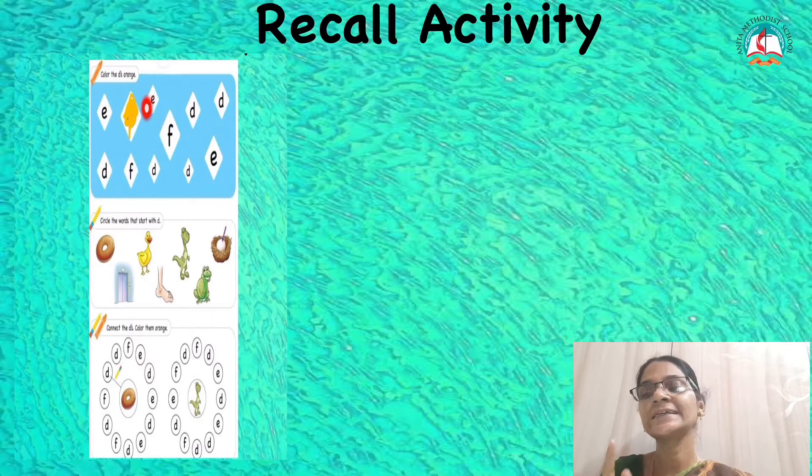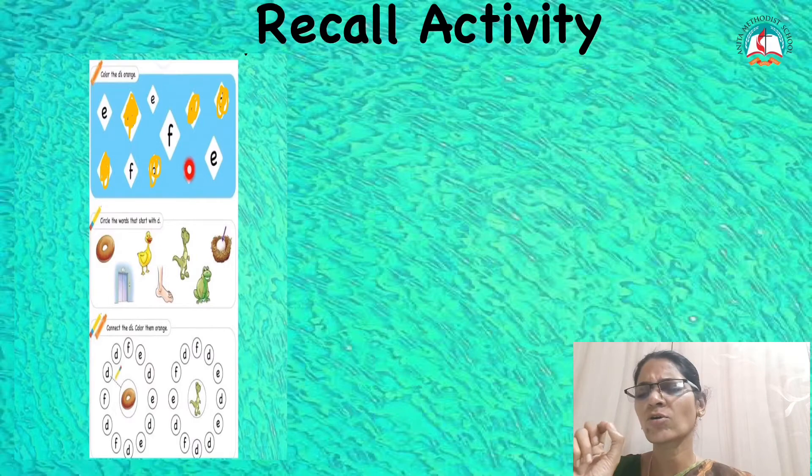Next letter is E again. Then there is one letter — what letter? F. That also you should not colour. Next letter is D — again, you will colour. Miss will colour for you. The next one is also D, so that also you will colour. Down to your left hand side there is one letter — again it is D, so you will colour. Then D again — you will colour. Then another small D is there. You have to colour that also. Miss is colouring for you. Very good.